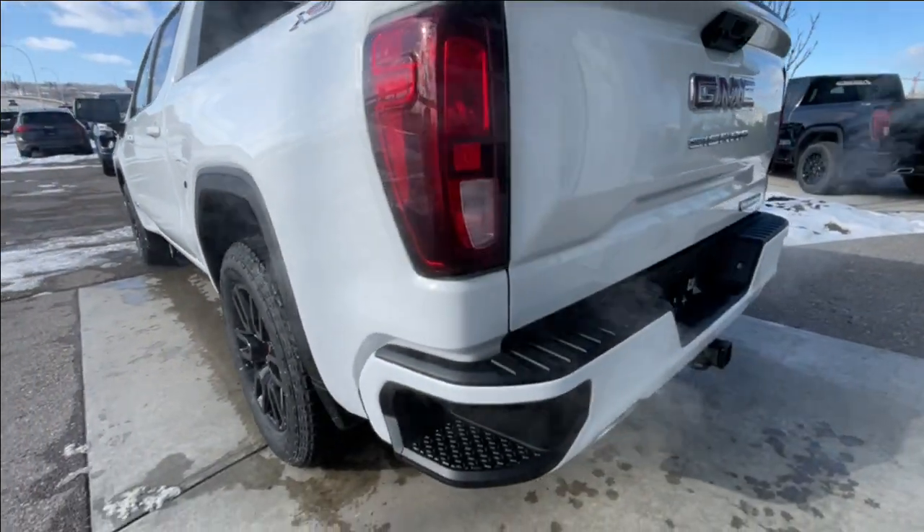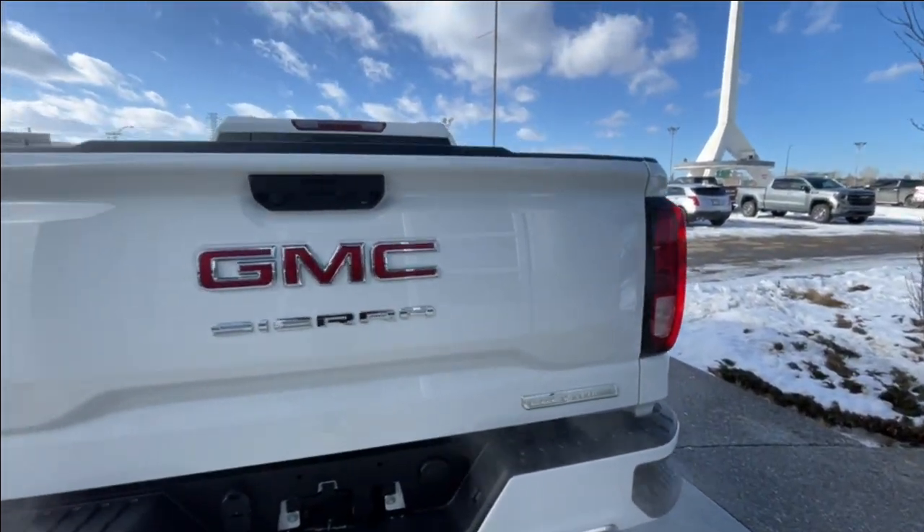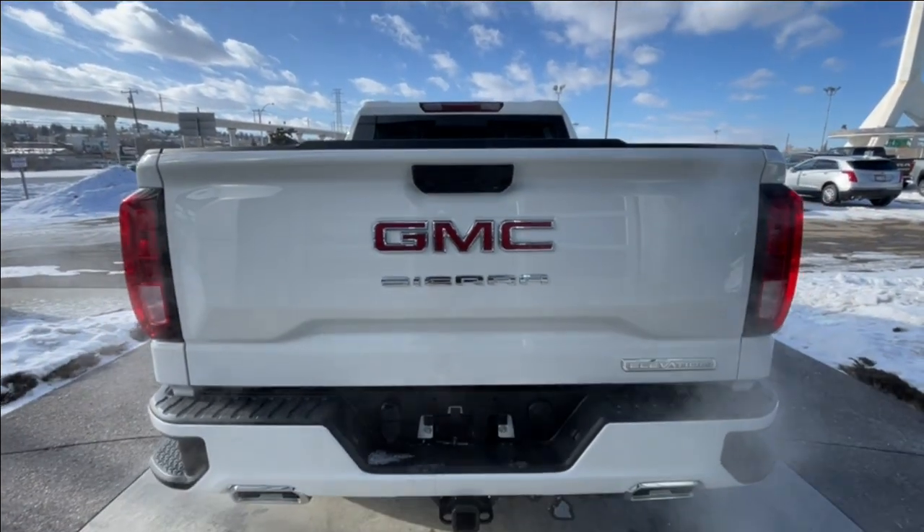Around the back of the vehicle, we have sidesteps built into both sides of the bumper, twin-comb-tipped exhaust, and a towing package installed. Elevation, Sierra, and GMC badging can all be found on the tailgate.